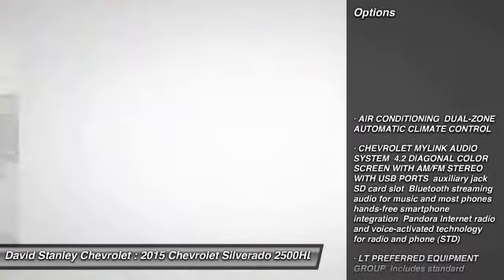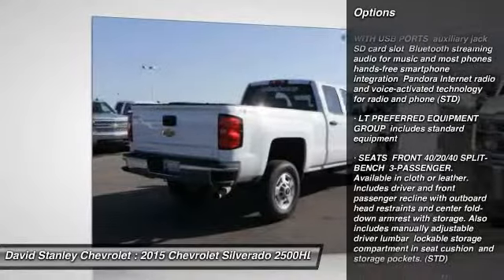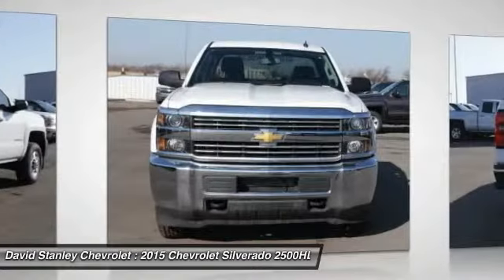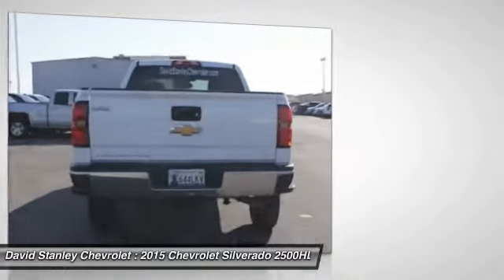Traction control, stability control, steering wheel audio controls, anti-lock braking system, air conditioning, adjustable steering wheel, driver airbag, keyless entry, four-wheel disc brakes.